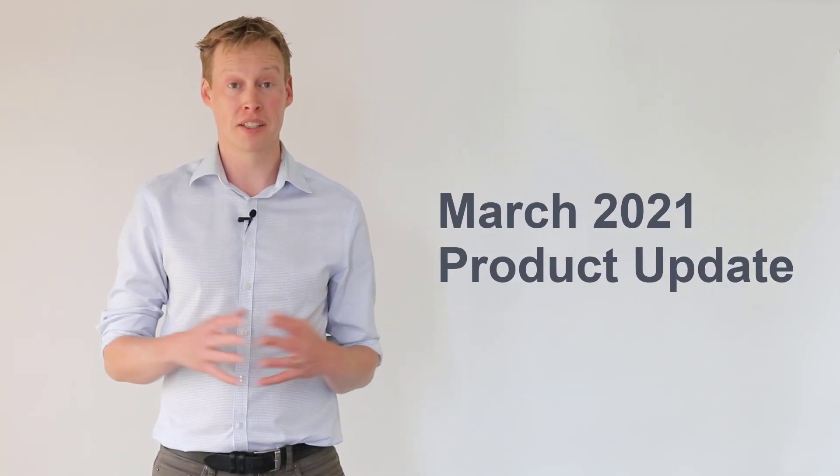Hi Arlo community, I'm Johnny and I'm here to fill you in on our latest product release, so let's go.